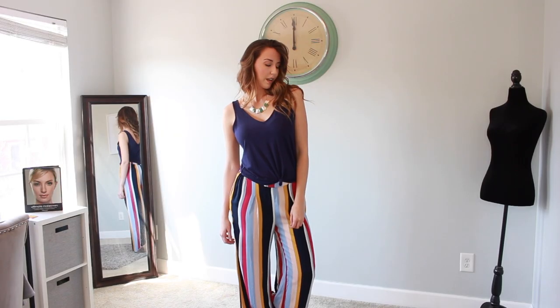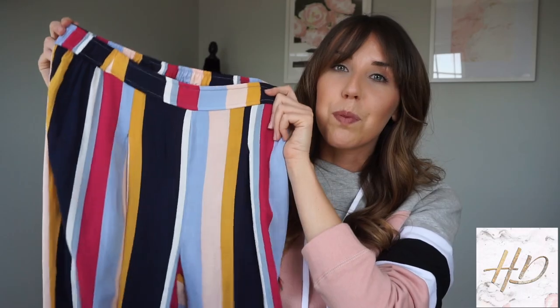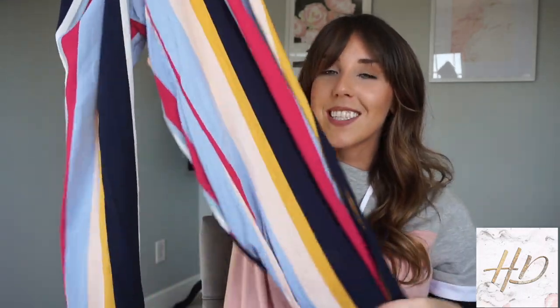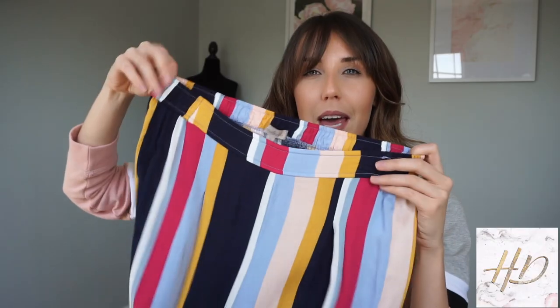It's not too cropped where you see your whole belly, but it's just a little cropped and cute so you can see your pants. I paired it with these super colorful, really fun pants that I think are so cute.